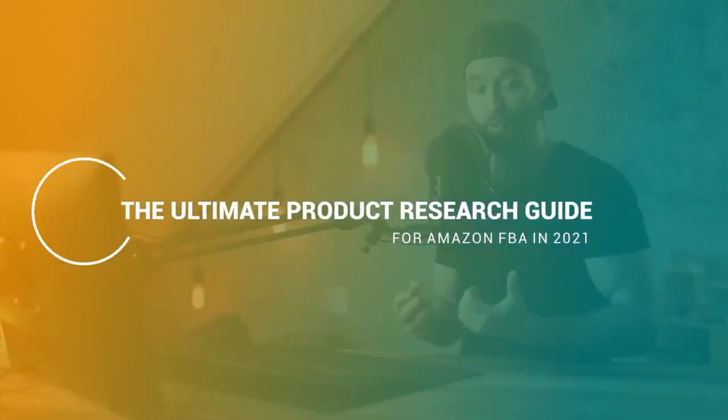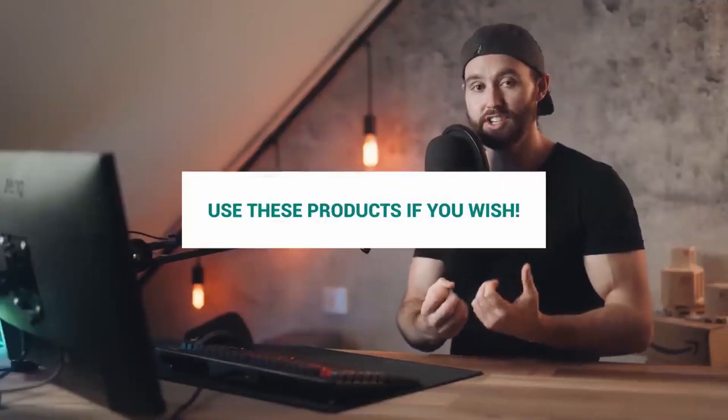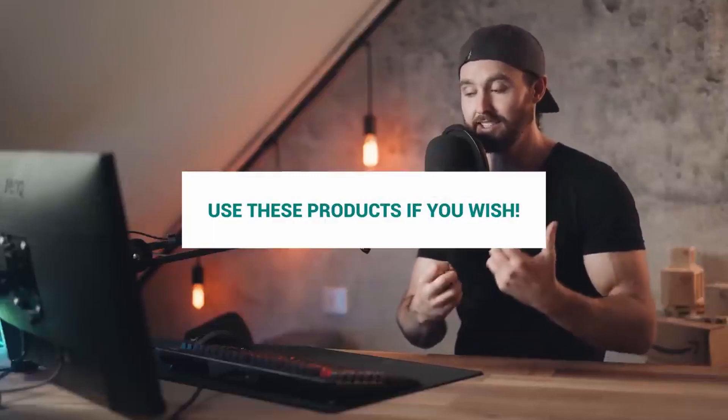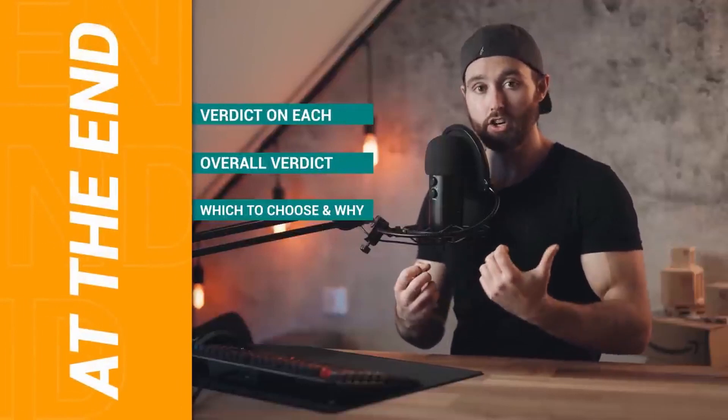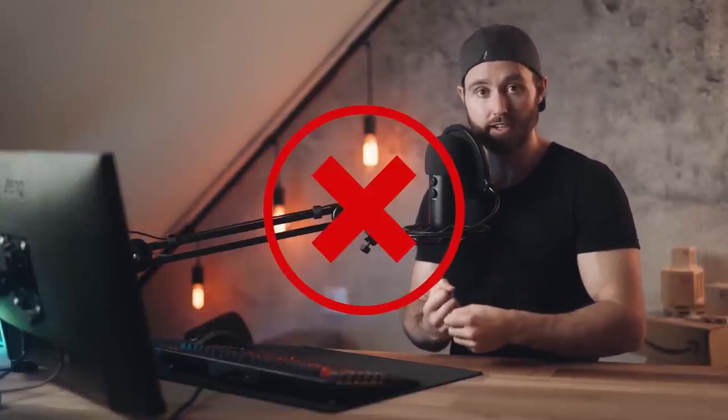What's up guys, today I am pumped for this video — this is going to be on product research for 2021. I'm going to be doing this with real world examples, that means you're actually going to see real products I'm looking at right now. I urge you to stay till the end because I'm going to give you my verdict on each product, as well as my overall verdict on which one I would actually choose and why.